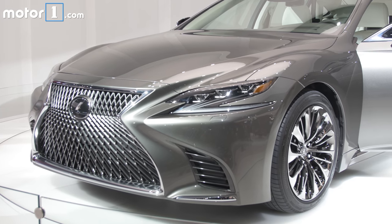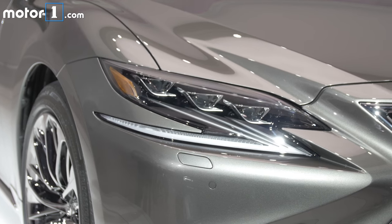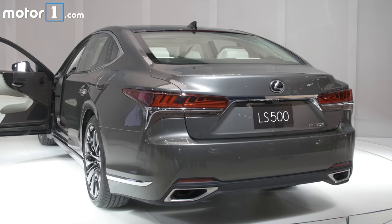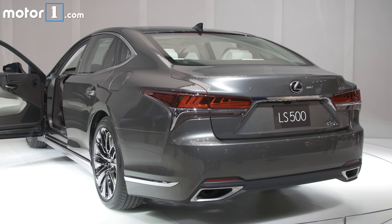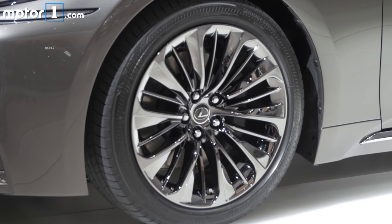The design is kind of typical Lexus, with that huge mesh spindle grille up front and really squinty headlights with checkmark-like running lights. From the back we only see a little bit of Porsche Panamera from the bulbous fenders and upswept beltline. It's a big, long car, so you get 19 or 20-inch wheels.